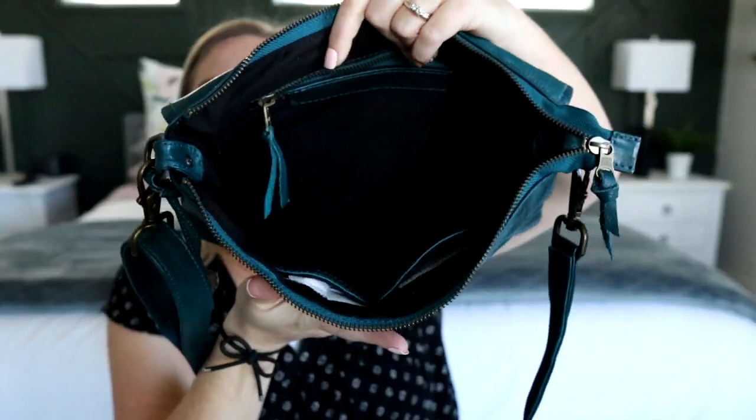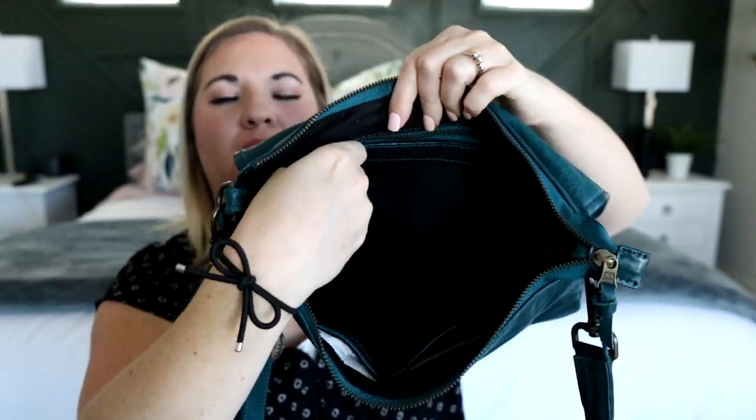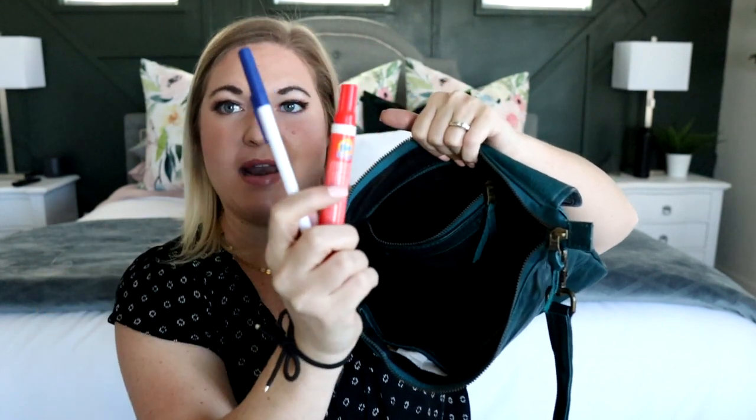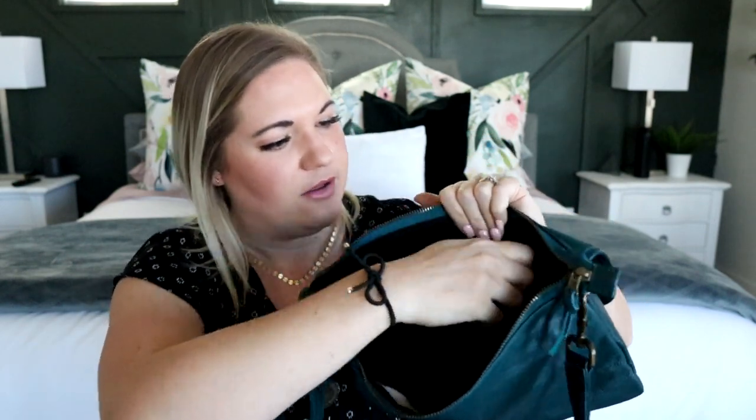Now let's look at some of the organization. In the back you have a zippered pocket, and it's actually a really big pocket. In here I'm keeping a pen, a Tide-to-Go pen, and a package of gum — that is a nice roomy pocket.